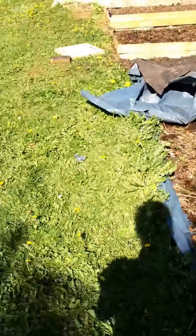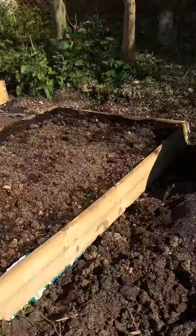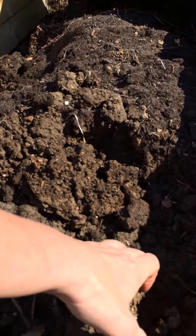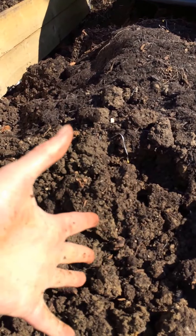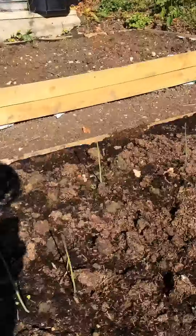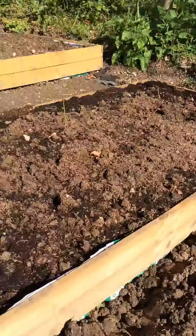This is the soil that we have and it is actually clay — very thick, heavy clay. But it seems to be quite fertile, so we'll see how that goes.